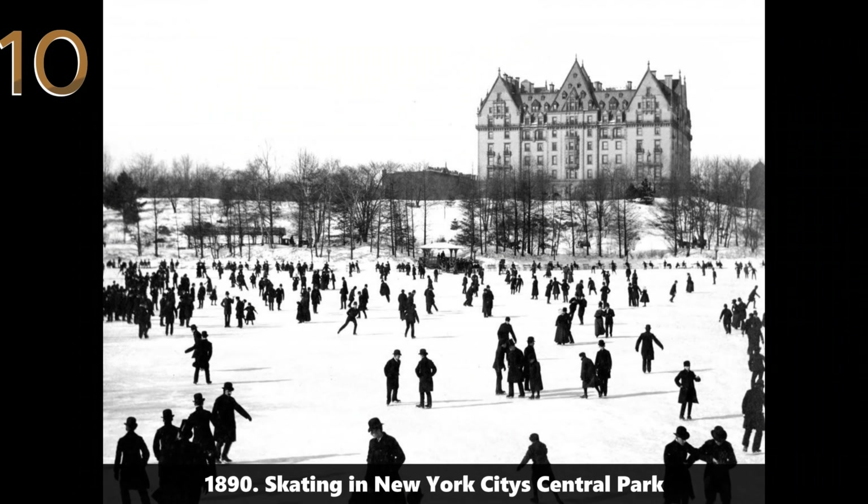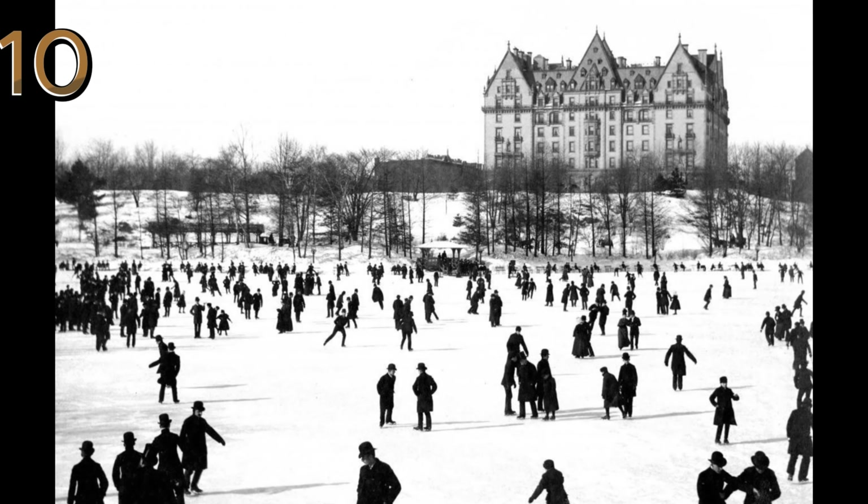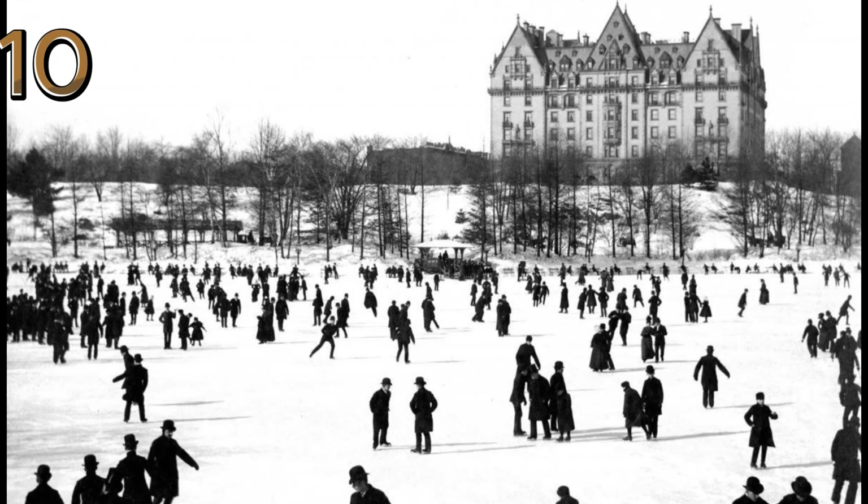1890: skating in New York City's Central Park. A lively scene of people ice skating in Central Park, NYC, 1890, illustrating the joy and social engagement of the time.